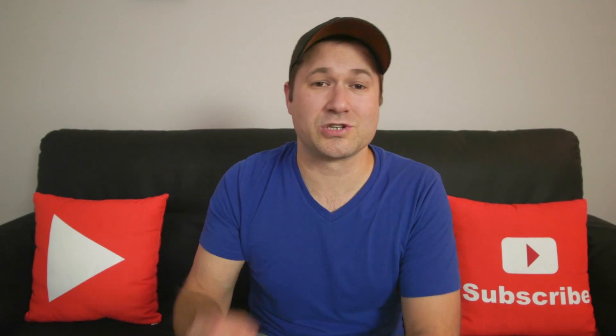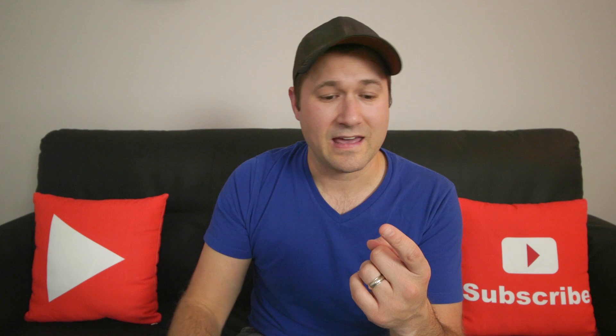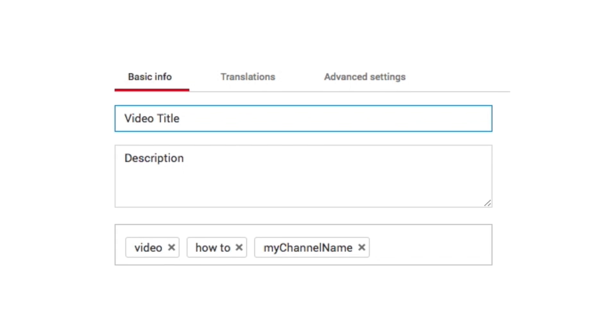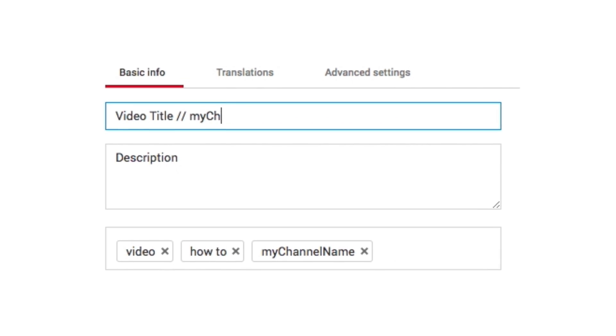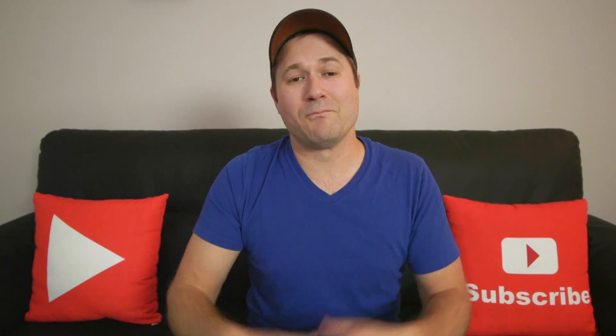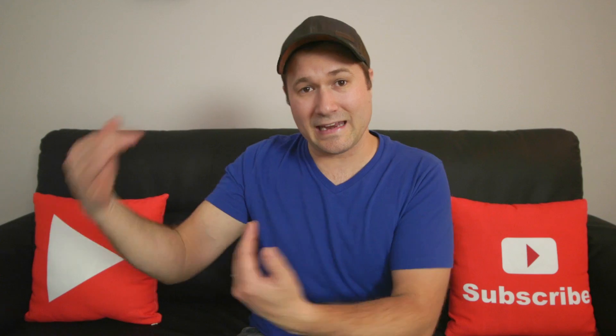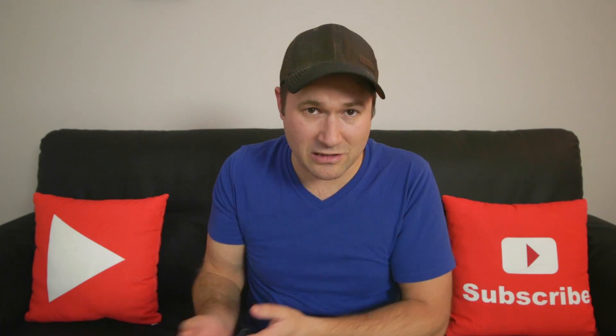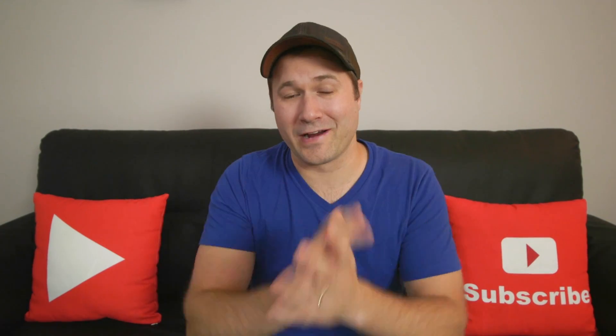Creators have been trying a lot of different things to get their videos there, including adding their channel name to the video tags and to the end of all their YouTube video titles — thinking that if they repeat this keyword or phrase over and over again, their content is more likely to be related to their own content, keeping people watching longer. But it doesn't work like that anymore. In fact, it's been many years since YouTube was based on keyword matching.